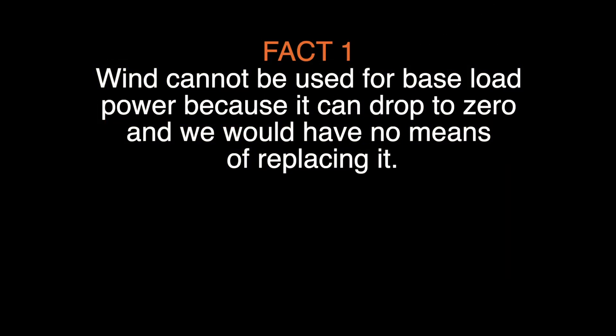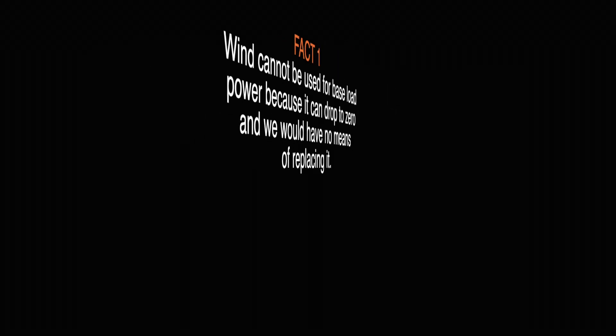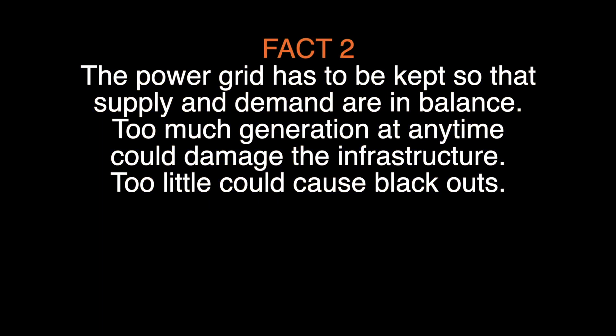Wind cannot be used for base load power because it can drop to zero and we would have no means of replacing the power. The power grid has to be kept so that supply and demand are in balance. Too much generation at any time could cause damage to the infrastructure, and too little could cause blackouts.